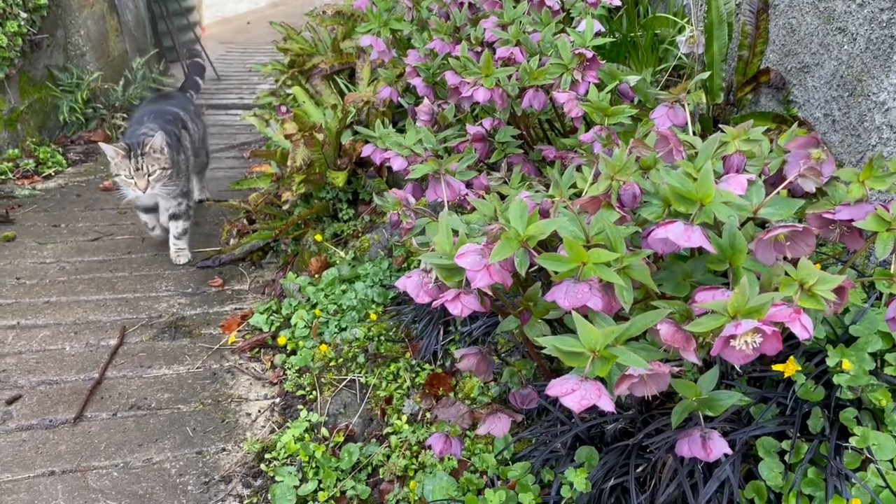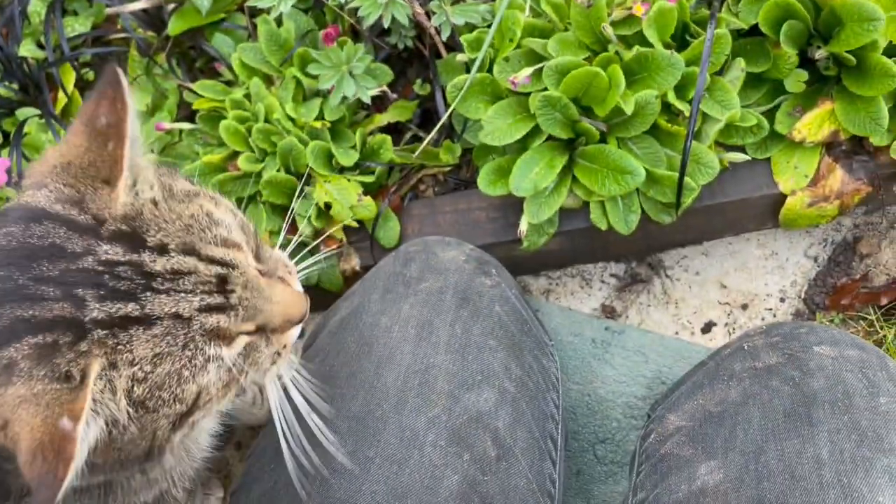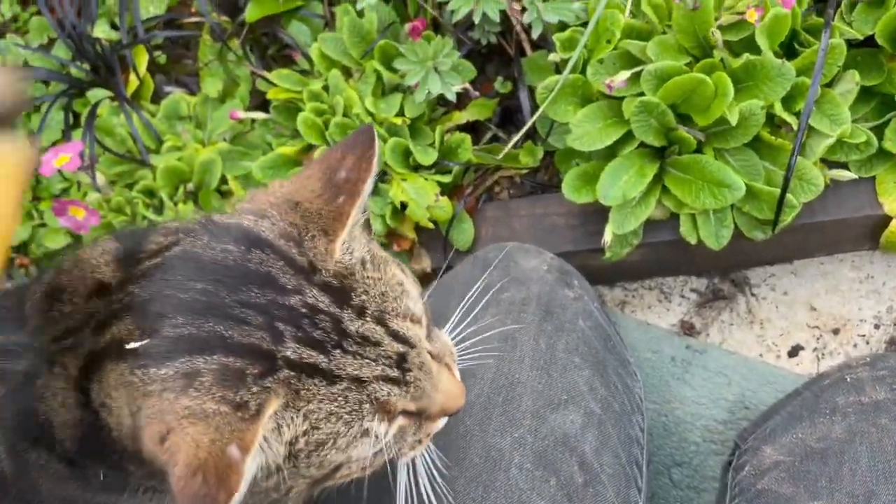He wandered off as I was digging the hole, but he's now returned — back again after I've dug the hole.